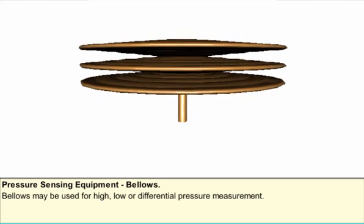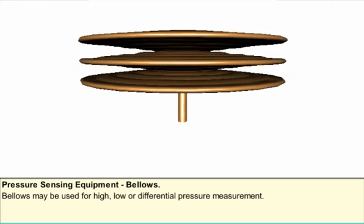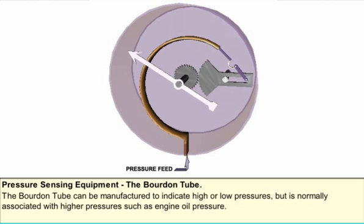The bellows type element can be considered as an extension of the corrugated diaphragm principle, and may be used for high, low, or differential pressure measurement. The Bourdon tube is one of the oldest pressure sensing methods. The element is essentially a length of metal tube with an elliptical cross section, shaped to represent the letter C. One end is sealed — called the free end — while the other is connected to the pressure source and fixed to the instrument base. When pressure is applied, the tube tries to straighten; this movement is magnified by levers and used to drive an indicator pointer. The Bourdon tube can indicate high or low pressure but is normally associated with higher pressures such as engine oil pressure.